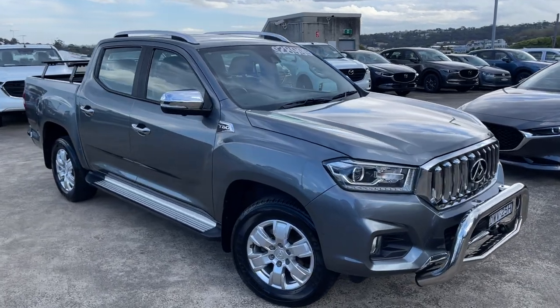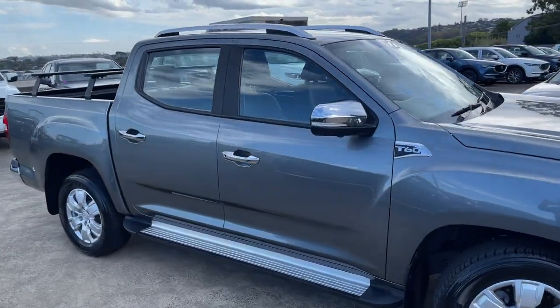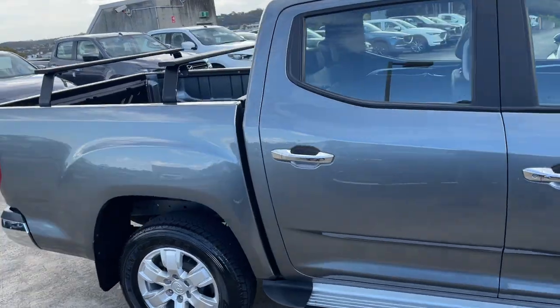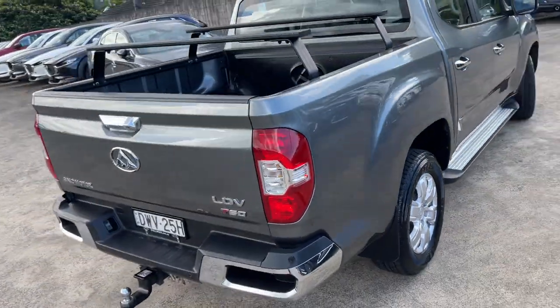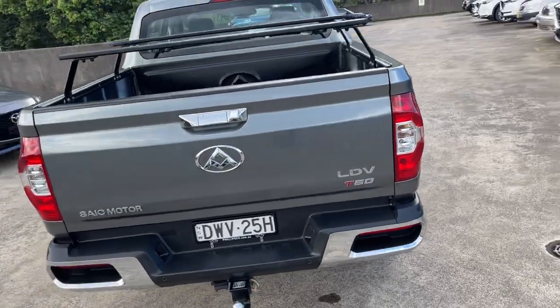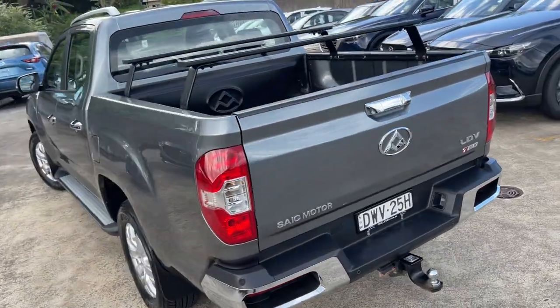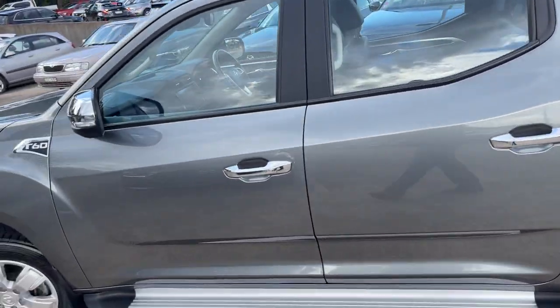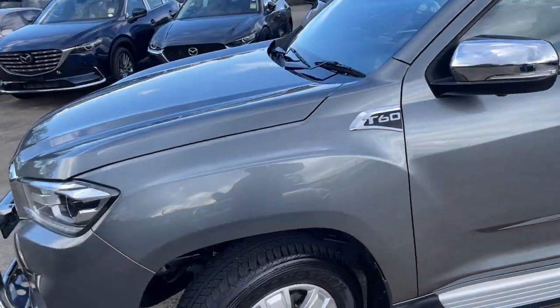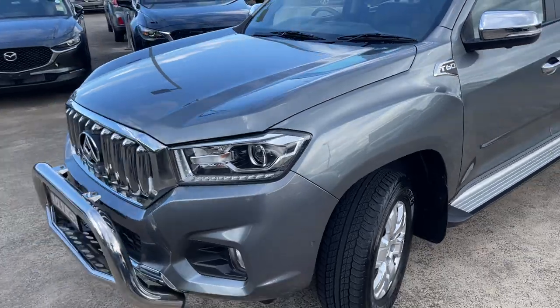We've got a 2018 LDV T60 Luxe luxury dual cab ute, grey in colour. It's got the tow bar, reverse camera, racks in the back, alloy wheels, and sidesteps. The vehicle has only travelled 38,000 kilometres and represents good value for money.